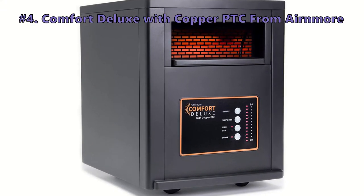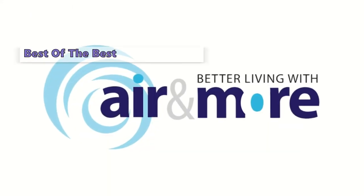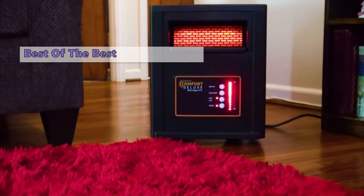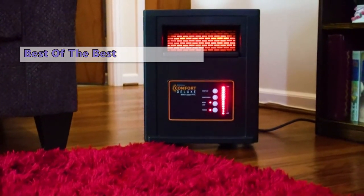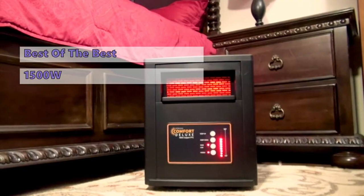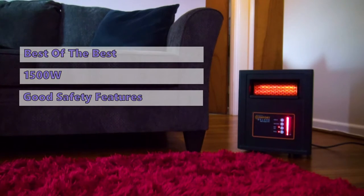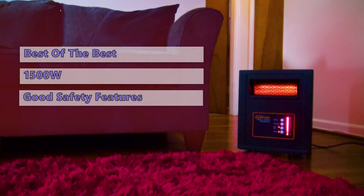Fourth on our list is the Comfort Deluxe with Copper PTC from Air More. If you are looking for a powerful infrared heater that can handle heating a large room, this is our top pick. This infrared heater has a high power rating of 1,500 watts and a temperature range of 40 to 90 degrees Fahrenheit. It has safety features that prevent the unit from tipping over and getting any hot spots.